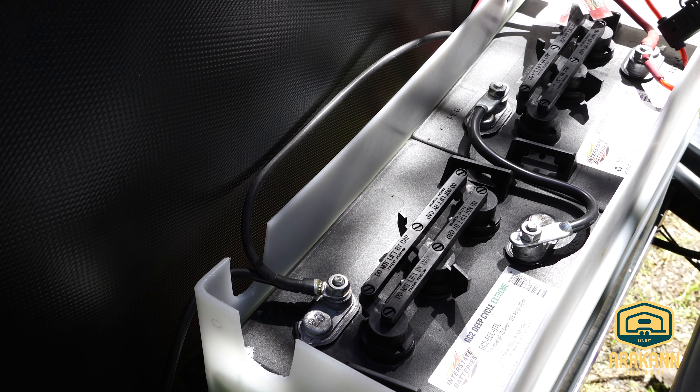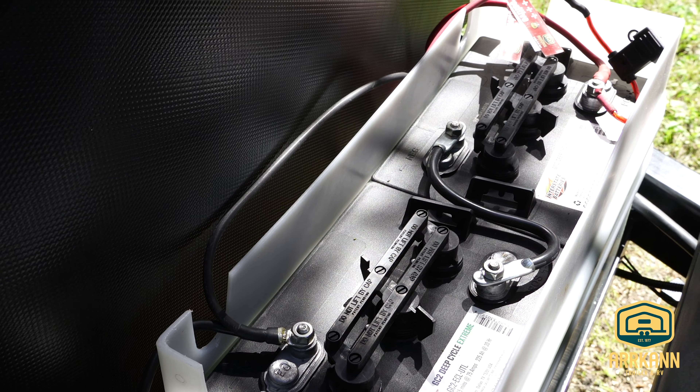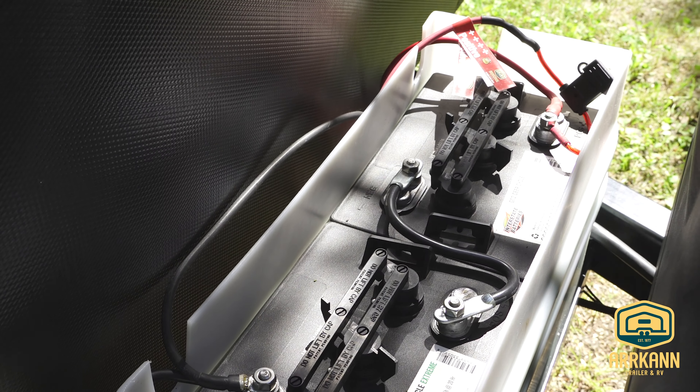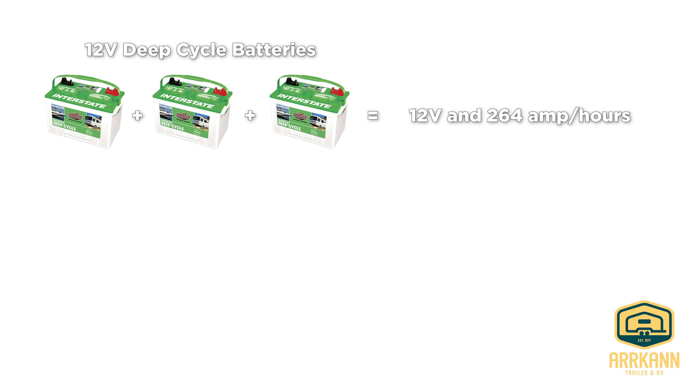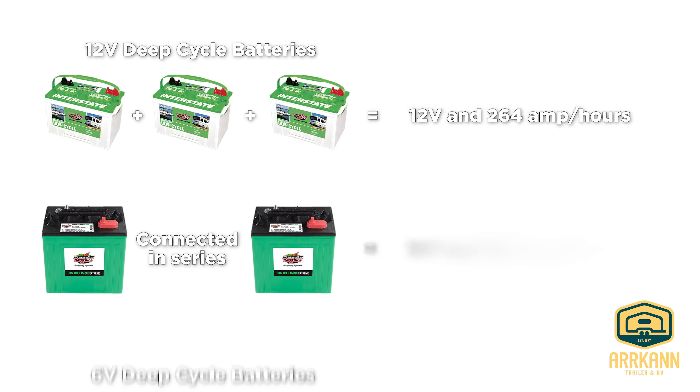Sure. The main difference is the capacity size of the batteries. Single 12 volt batteries tend to have a smaller capacity, somewhere between 140 reserve minutes to 210. Two 6 volts combined together makes up a 12 volt battery with a bigger battery bank. Three 12 volt series batteries would be the same amount of power as two 6 volt batteries.